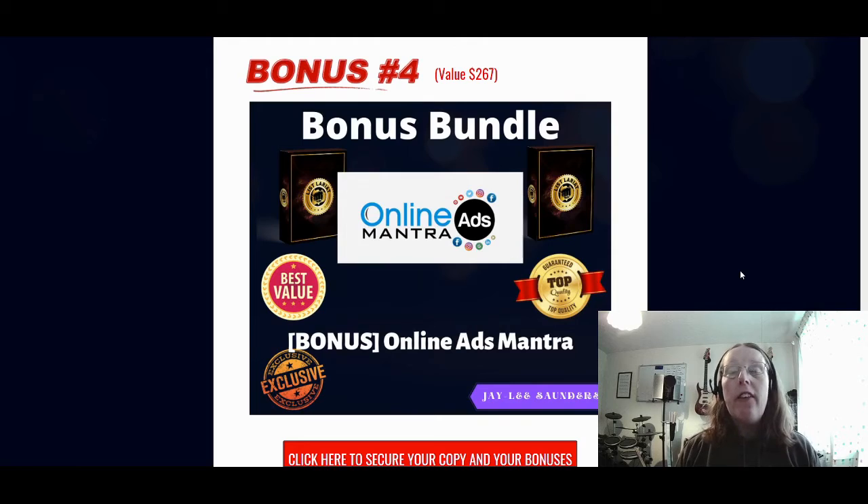Bonus number four is how to actually do advertising. This one is a really good bonus course — it is Online Ads Mantra. It is a 23-video step course and quite a high ticket value course. It covers all the major social media platforms from Tumblr, Facebook, Pinterest, Twitter, and LinkedIn, and it teaches you how to advertise on those platforms, how to set up an account, and how to set up your advertisement campaigns. It walks you through a few of those towards the end as well. This gives you the paid ads side of things. That is bonus number four.